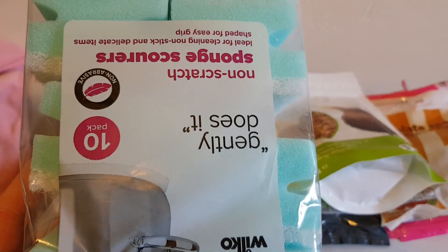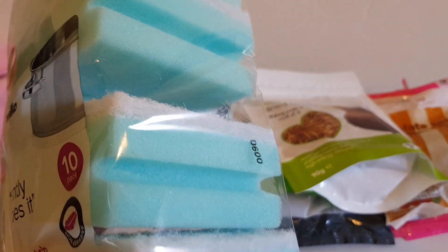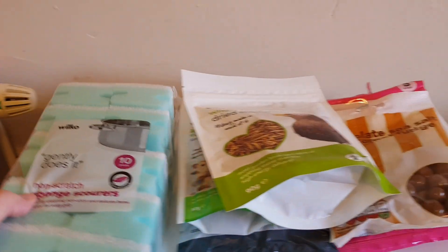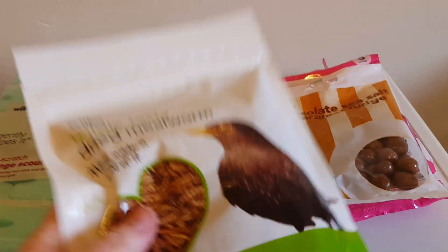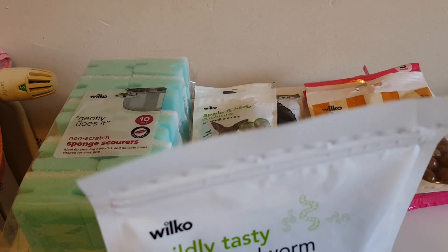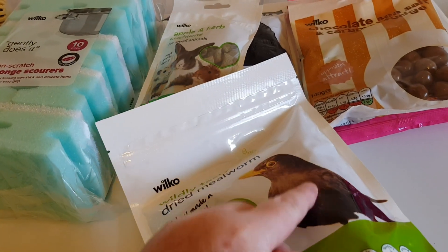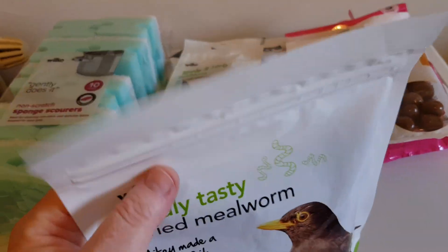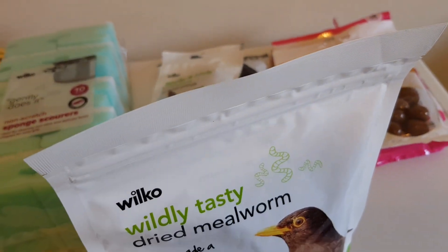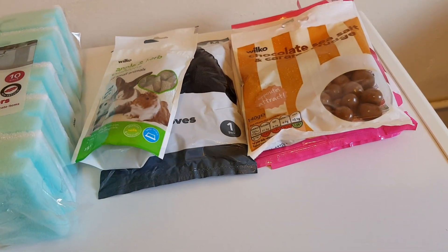Cleaning sponges - these are really good, you can get a proper grip on them. Meal worms as well. When you're wiping stuff down for animals, you must always make sure they don't have any tiny air rolls in them, otherwise you can't clean them down with antibacterial wipes. So always double check that there's no air rolls in them.